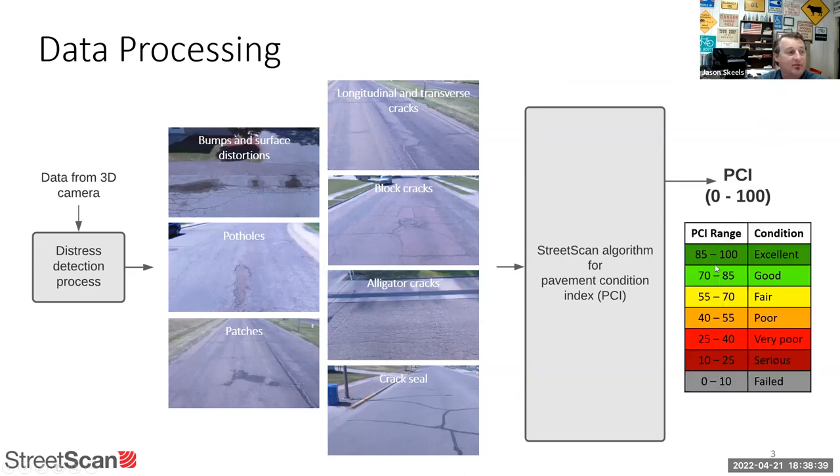The PCIs get ranked by color. 85 to 100 is excellent, and so on down to zero to 10, which is a failed road.